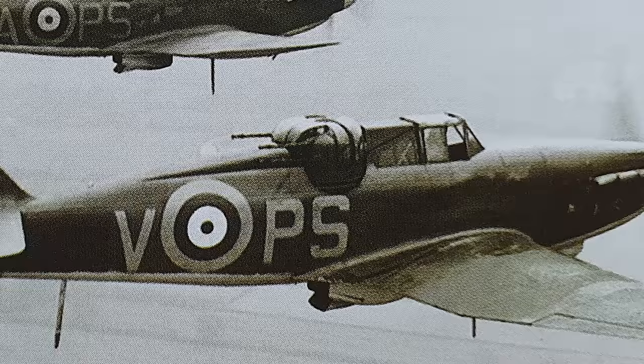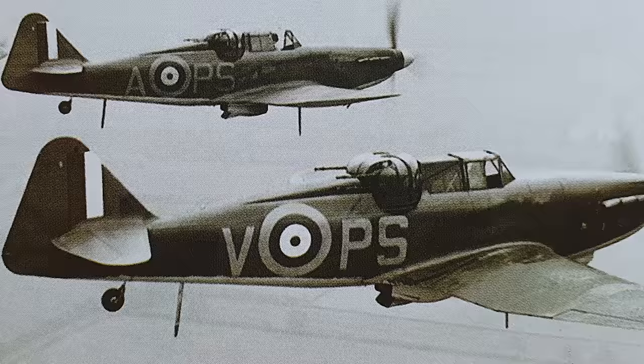Alongside the Spitfire and the Hurricane in the Battle of Britain was the Bolton-Paul Defiant, a fighter of a completely different concept.